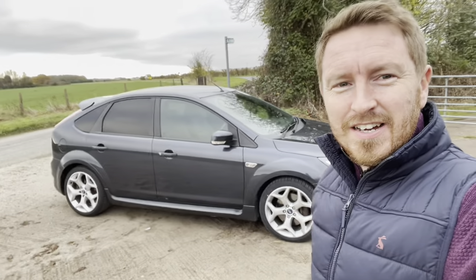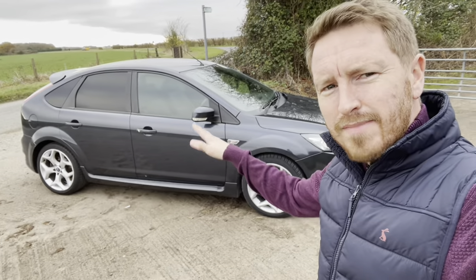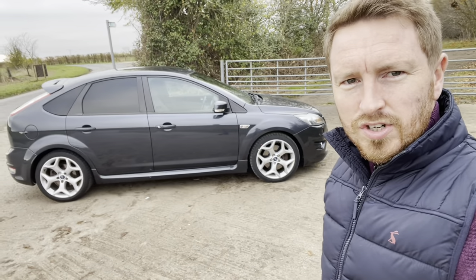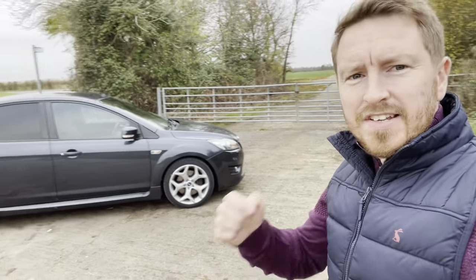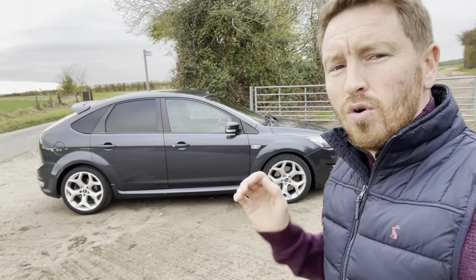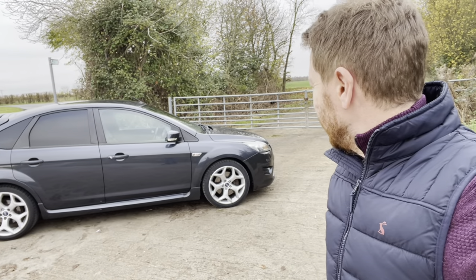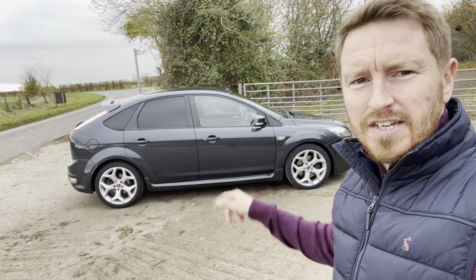Look at that — two five-pots in the household! It's a five-door, which makes it a bit more of a daily. It's done 81,000 miles with full service history. It's not mint — I'll show you the issues. It's had cam belt and water pump, clutch, a new bonnet lock mechanism, and an alternator, so all the common faults have been addressed by a previous owner who had it for four years.